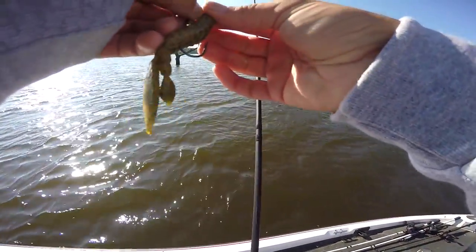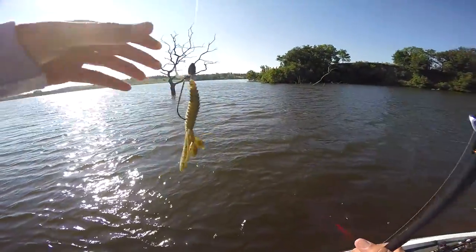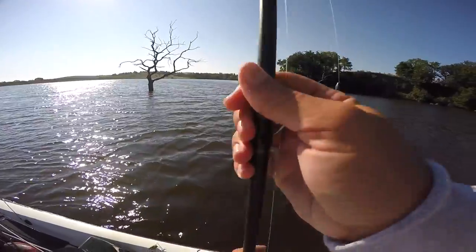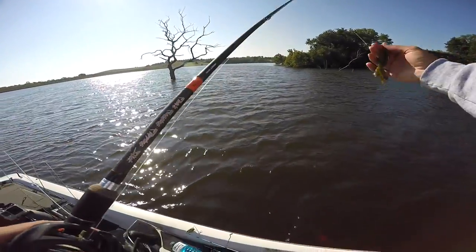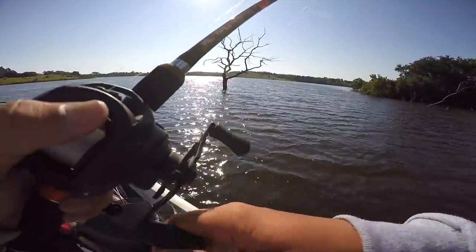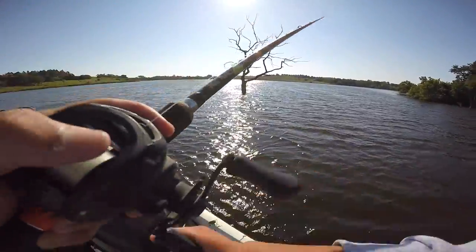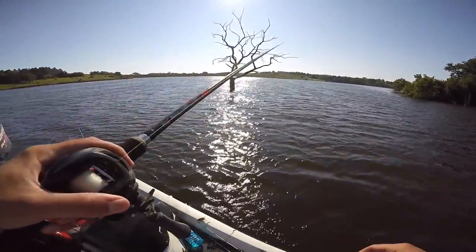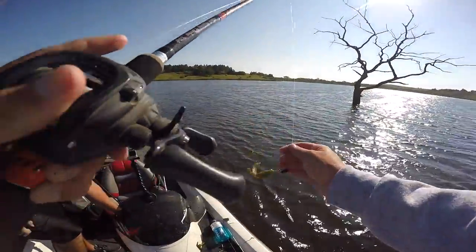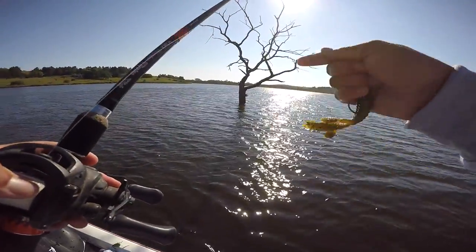For those of you wondering what a beaver is, it's just a soft plastic - not a whole lot of action to it, just kind of a do-nothing bait. Throw it out there, drag it on the bottom nice and slow. We're fishing post-front conditions - bluebird skies, high pressure - basically the conditions you don't want to go fishing in, but we gotta grind folks. Fishing the deeper water, found a few swim jig and chatterbait fish. Now we're trying to do a little more flipping and pitching. All the products I'm using will be linked down below.